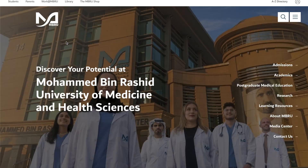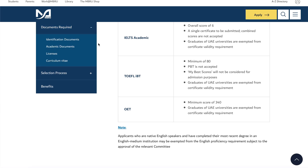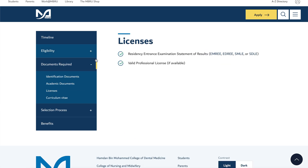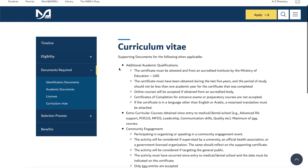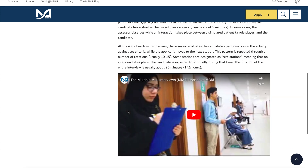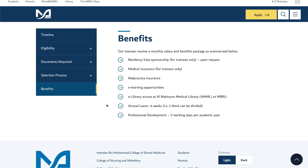Another update from MBRU is the residency pathway, which is of concern to most of you watching this video. MBRU is now offering 18 medical and dental specialties as the postgraduate residency pathway, across fields such as endodontics, general surgery, urology, anesthesia, radiology, neurosurgery, and neurology, among many other programs. A full list of these programs is available on their website and social media pages.